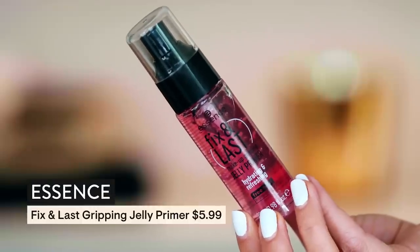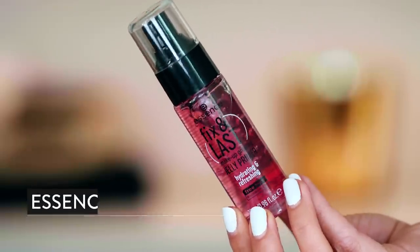We have the Fix and Last Jelly Primer from Essence — you guys recommended this and I am excited to try it out. It feels like hair gel. Do we really want to be putting this on our face? Maybe — I will try anything. Expect to see that one soon.